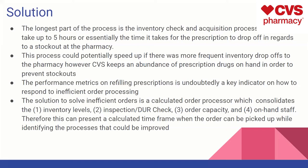We noticed that performance metrics on refilling prescriptions are undoubtedly a key indicator of how to respond to inefficient order processing. The solution to solving inefficient orders should be — and I think they have this — a calculated order processor that consolidates inventory levels, inspection, DUR check, order capacity, and on-hand staff working at that facility. By doing so, we can calculate an estimated time frame on when an order can be picked up, and it can also identify which parts of the process can be improved and which metrics are not performing well.